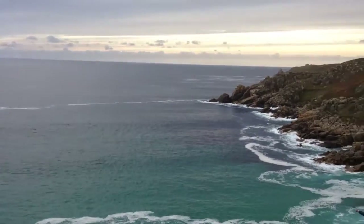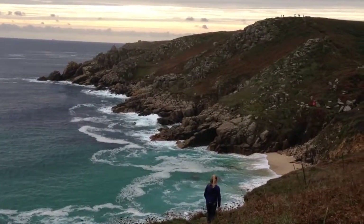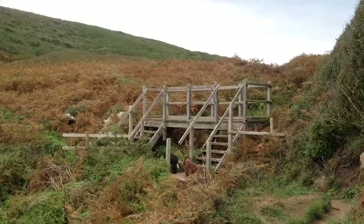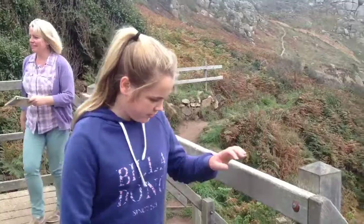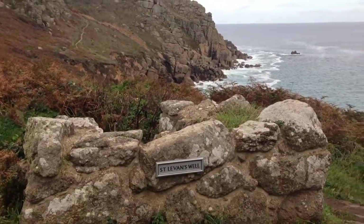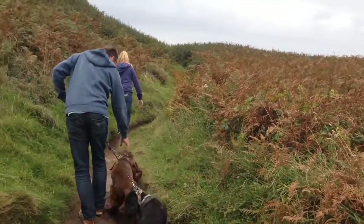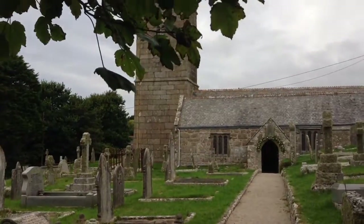I don't think you can beat Cornwall sometimes. Cross a small wooden footbridge before climbing away from Porth Chapel Beach to pass the Holy Well of St Leaven. Shortly after the well at the waymark post, leave the coastal path.